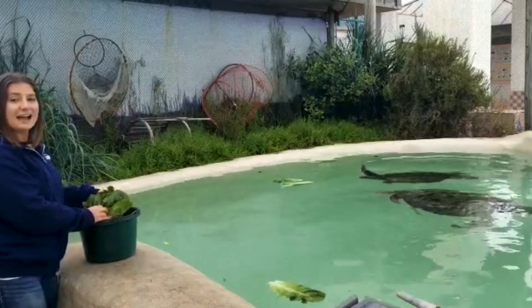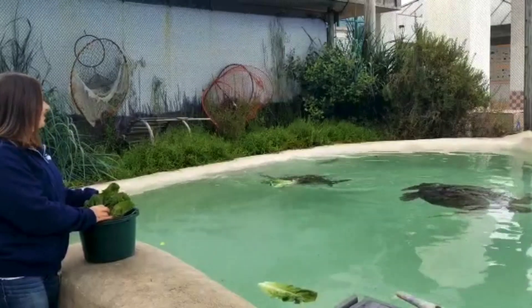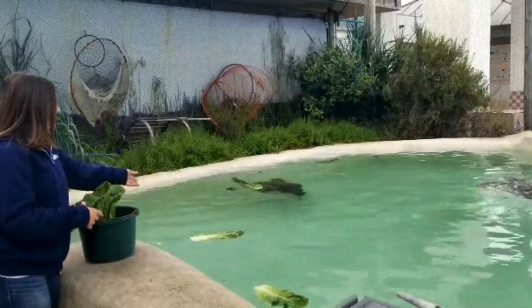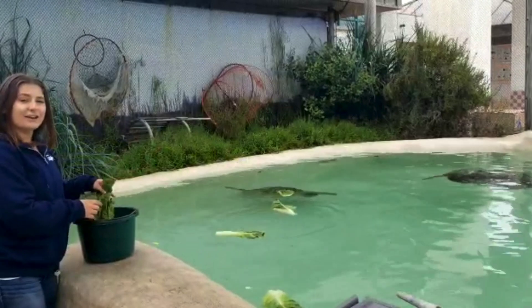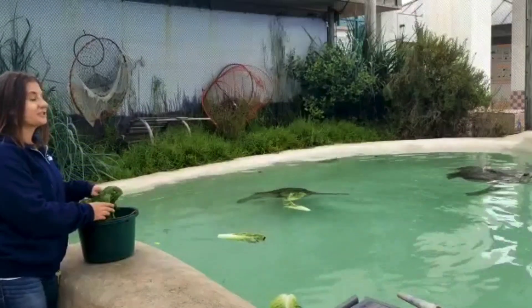Their fat layer is actually dyed green from all of the vegetation they're eating out there. So if you look closely when they swim by, you'll see that their shells are not green — they're actually brown, two different shades of brown. But their fat layer underneath has been dyed green from all of that chlorophyll that they've been consuming.